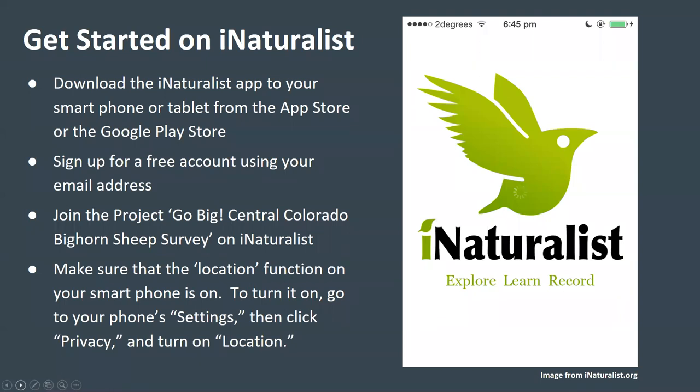If you plan to use the app, make sure that the location function on your smartphone is on. To turn it on, go to your phone settings, then click Privacy and turn on Location. Once you've taken these steps, you're ready to use iNaturalist to start recording observations.